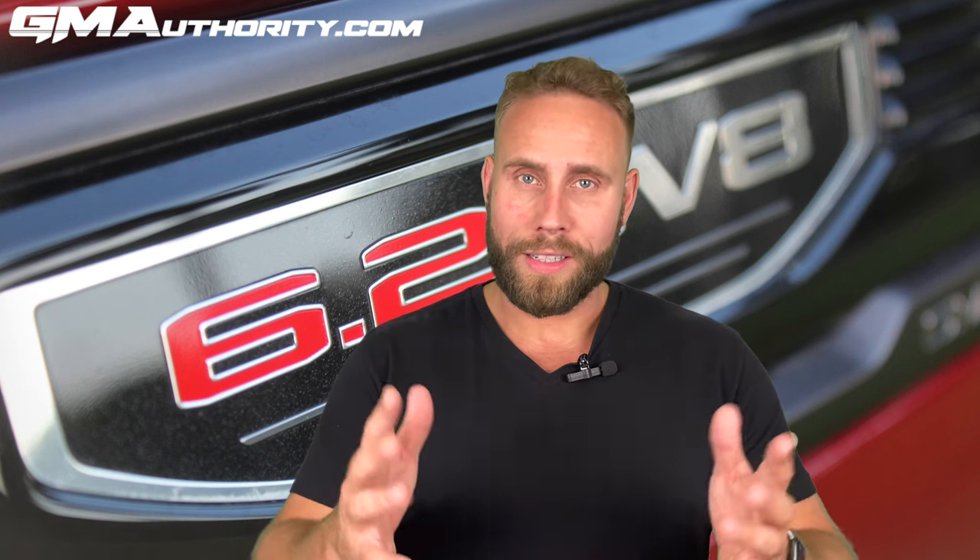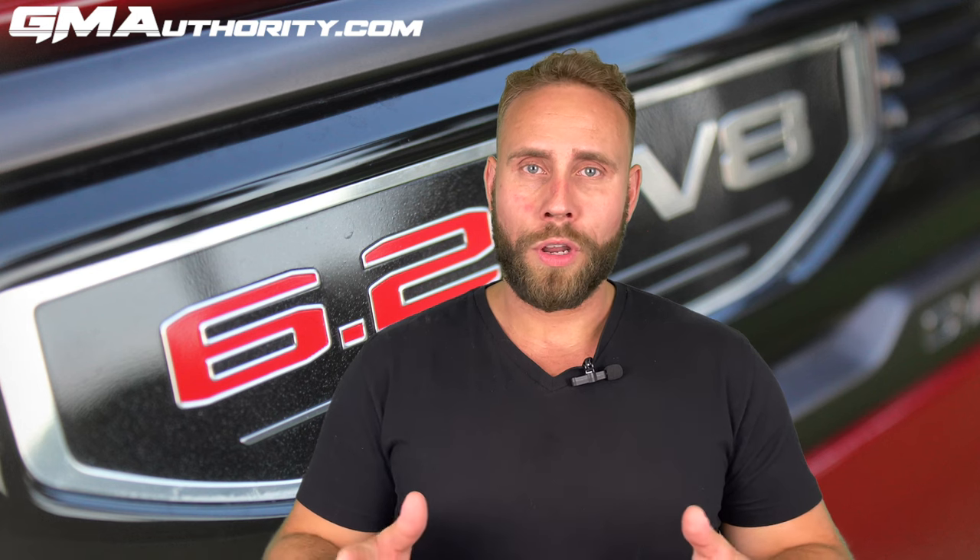Hey, that sounded pretty good, didn't it? It certainly did to me. Now I know that some of you will be going back and re-watching the last roughly 40 seconds of the video just to hear it again, so why don't you not do that — instead I'll queue it up for you again right here.